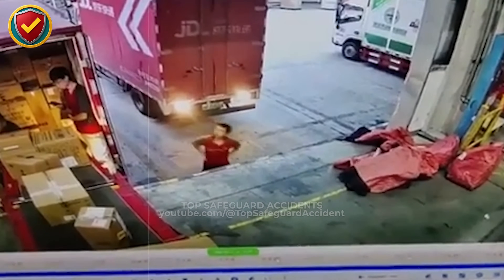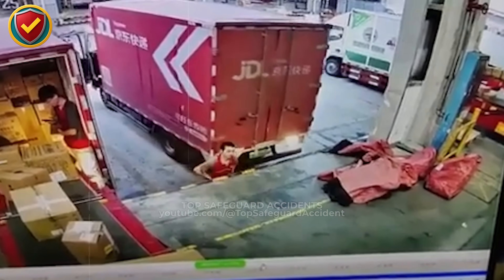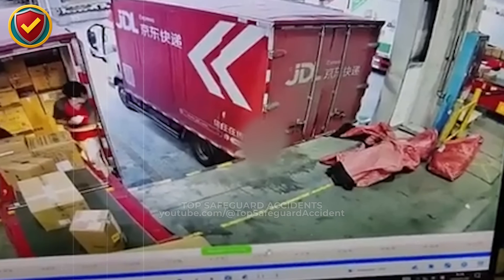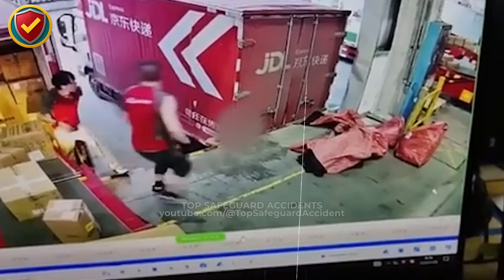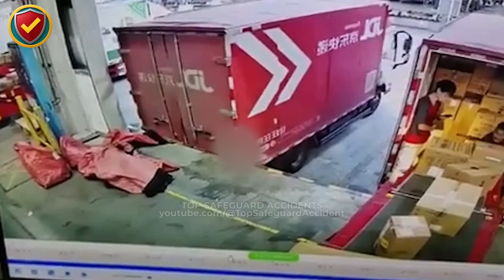At a crowded loading dock packed with pallets and people, a reversing truck slowly closes a narrow gap that no one planned to stand inside today. Always control reversing vehicles with spotters, defined lanes, and clear exclusion zones, and never allow workers to occupy blind spot travel paths at loading docks.